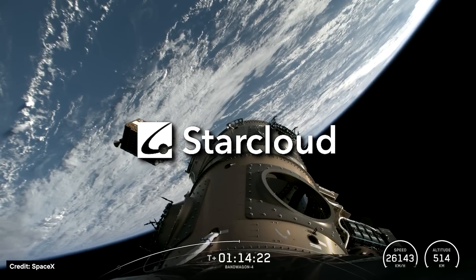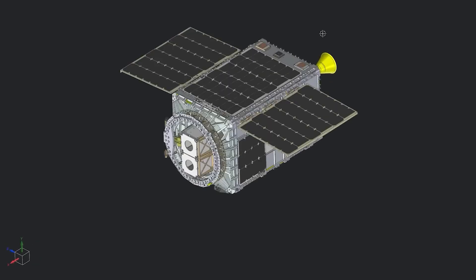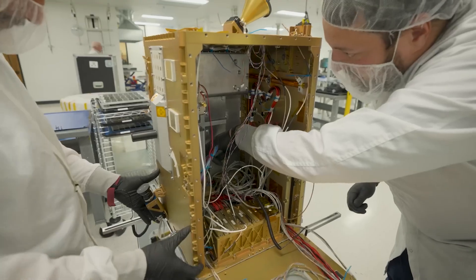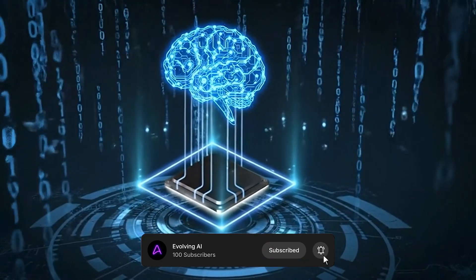NVIDIA-backed startup StarCloud trained the first AI model in space. Not a model that was trained on Earth and then launched for a test run. This was an actual transformer model that learned in orbit, running a real training loop on a real AI GPU.